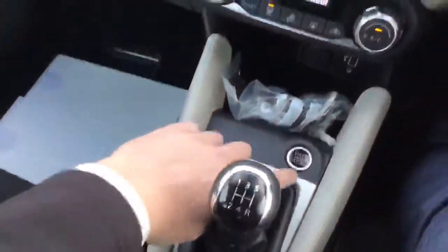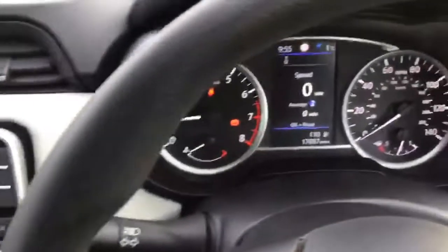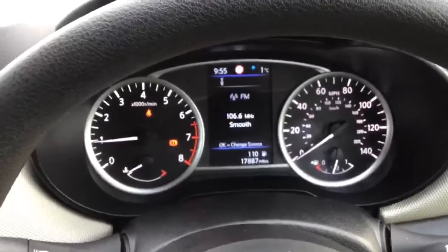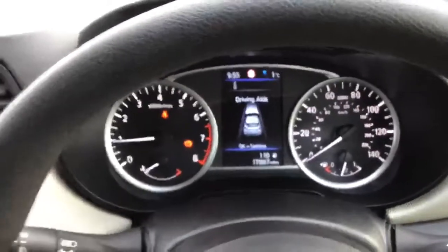It's a 5-speed manual, and as you can see it's keyless start. It's only done 17,887 miles. There's a digital display as well which displays many different things — economy, traffic sign recognition, which driving aids are turned on, and tyre pressure indication system.